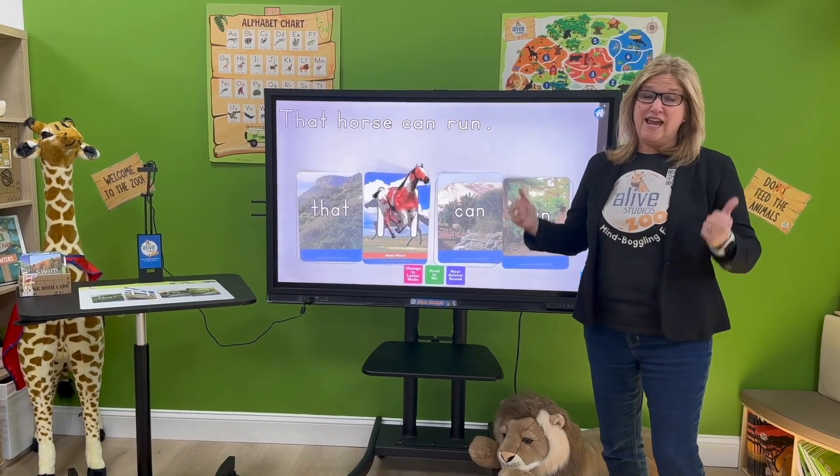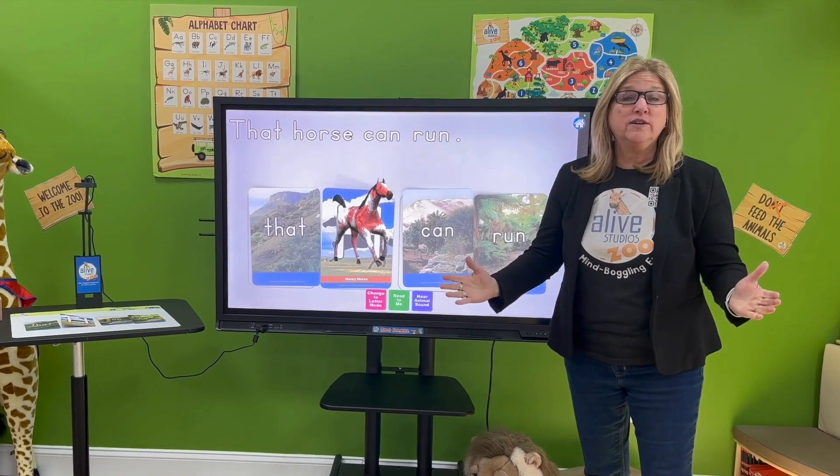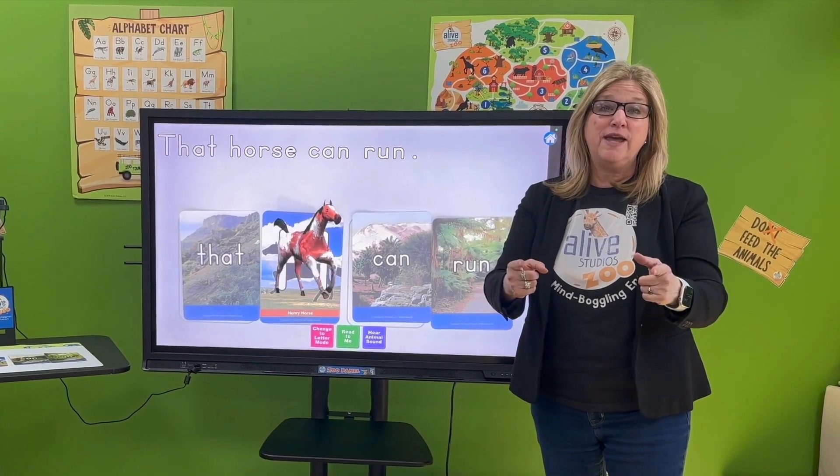So, if you're needing to increase engagement, raise literacy and math scores, or you simply want to bring a joyful learning experience into your classroom, the interactive Zoo Panel is for you.